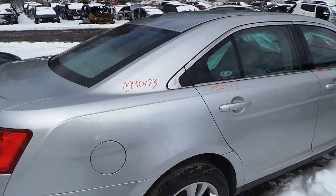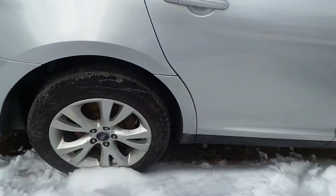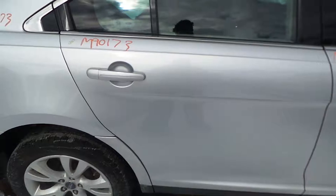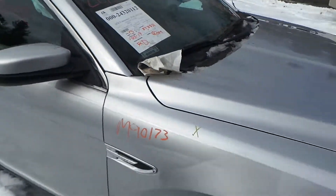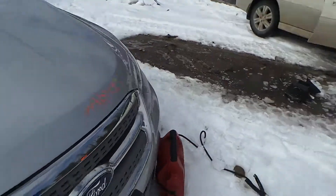Right rear quarter panel is also insurance quality showing no damage. We've got a good complete rear suspension on the right-hand side. Right rear door is insurance quality showing no damage. Right front door is insurance quality showing no damage as well. We have a good body-colored mirror on the right-hand side. We've got a good right front knee assembly, complete with control arm, spindle, and strut.